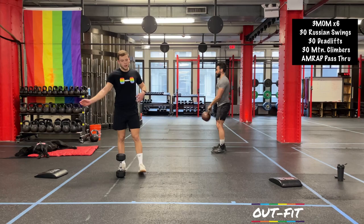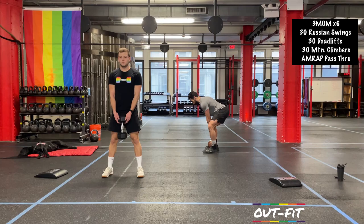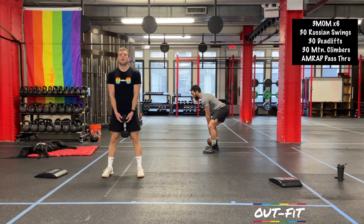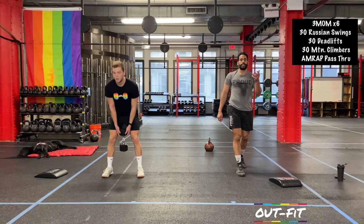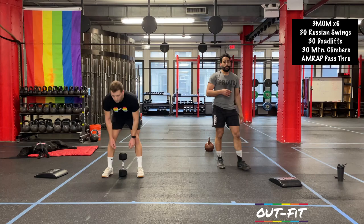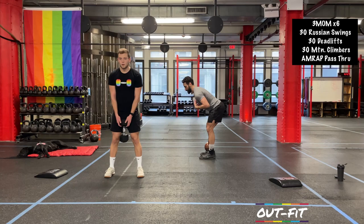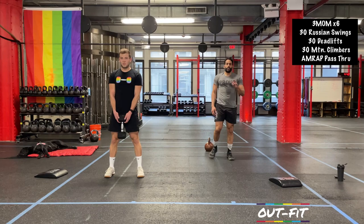Run that transition through the deadlifts again. Stay close to that dumbbell or kettlebell — stay right over it. You're just over one minute in, less than two minutes to go, less than five minutes overall. As we start to tire, sometimes we lose focus on our back position — chest up, chest up. It's a coaching cue to remind you to keep that neutral back while doing the deadlift every single time.